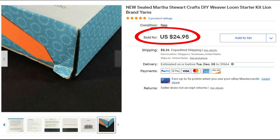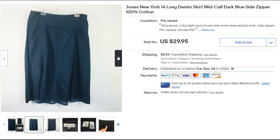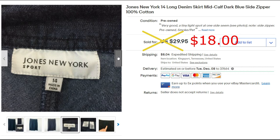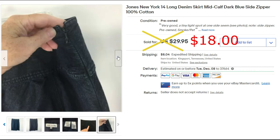I love to pick up denim skirts to resell. This is just a Jones New York size 14 mid-calf skirt that sold for $18 plus shipping. I mostly get my skirts at a local church thrift store where everything's a dollar, and also at garage sales. Denim skirts and denim jackets can sell well.